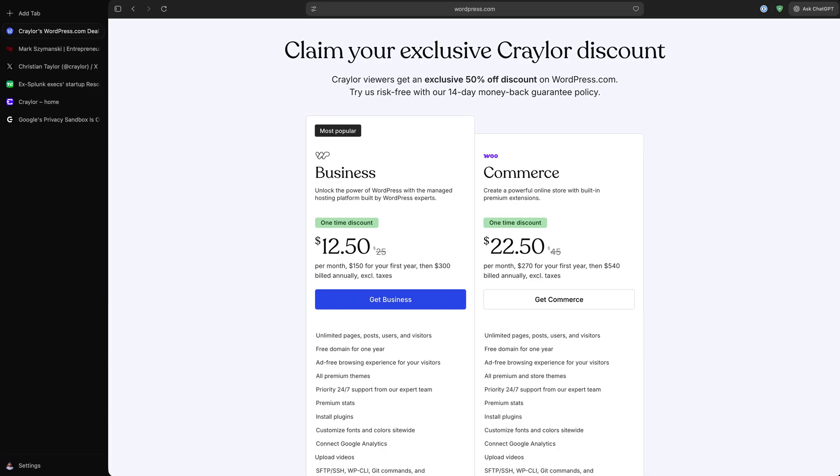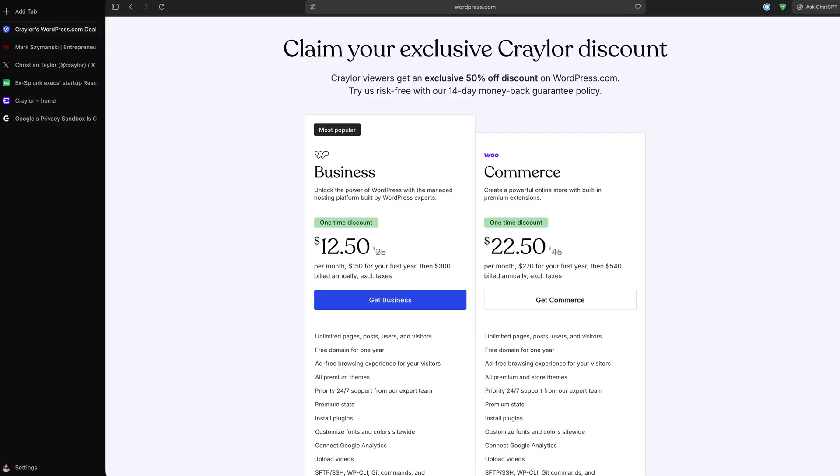WordPress.com was kind enough to sponsor today's video, and they're offering 50% off your first year of the business plan. That means you can get uncapped, secure, blazing fast WordPress hosting for $12.50 a month. I'll have a link to the deal below, and thanks to WordPress.com for supporting the channel.